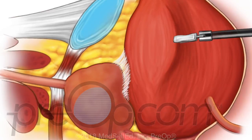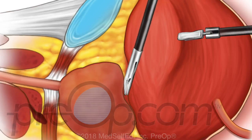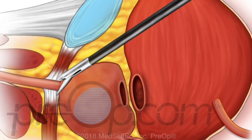The bladder is gently separated from the prostate. The connection of the prostate to the bladder is cut, and then the connection to the urethra.